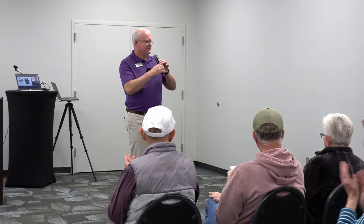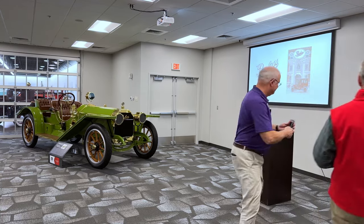Without further ado, I'm not going to take any more of Brian's time. Let's give Brian a warm welcome. We've been doing this series for several years.